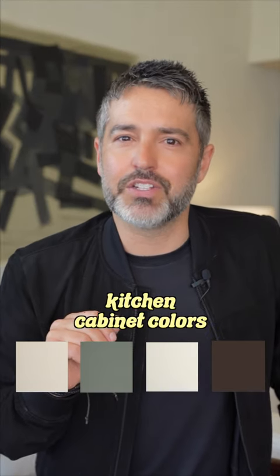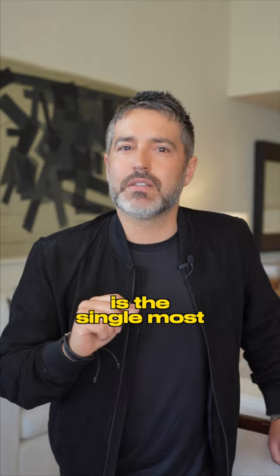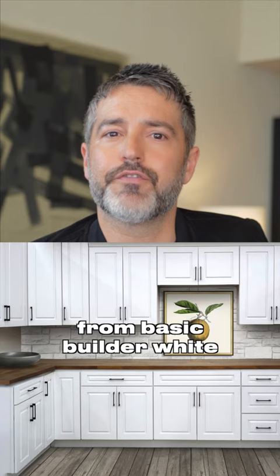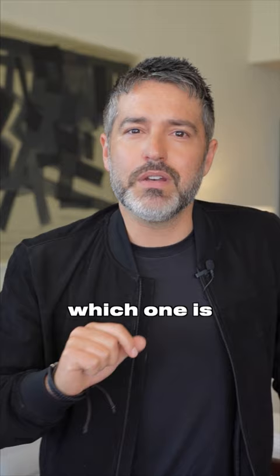Want to know the four best kitchen cabinet colors from Sherwin-Williams? Painting your kitchen cabinets is the single most cost-effective way to transform your kitchen, and these four colors are a massive upgrade from Basic Builder White. Let me know which one is your favorite in the comments below.